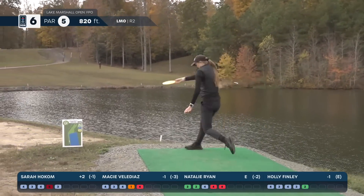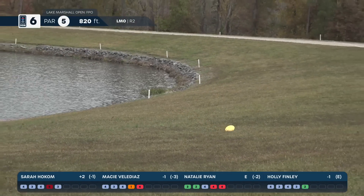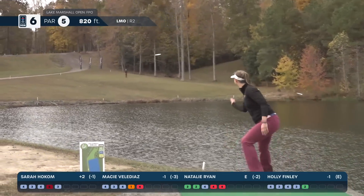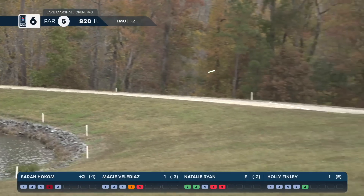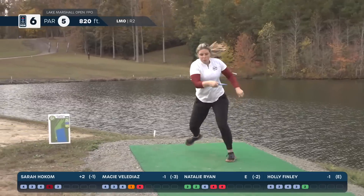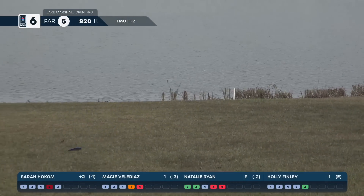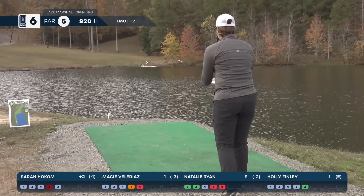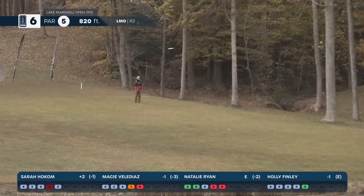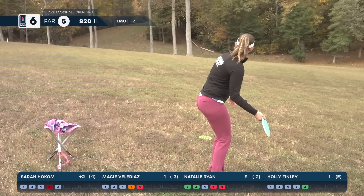Up first we have Holly — great shot. I really wanted to go further right and land closer to the corner, but the mind and body were doing two different things. Sarah Hocum with a great shot — she is safe. Vela Diaz goes straight across — she cut off so much distance, so she'll be that much closer. Natalie giving it a full send with a slight grunt and she's up there. Everyone's safe. Good start so far.